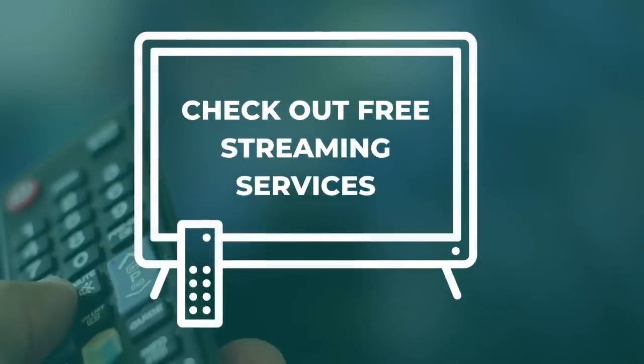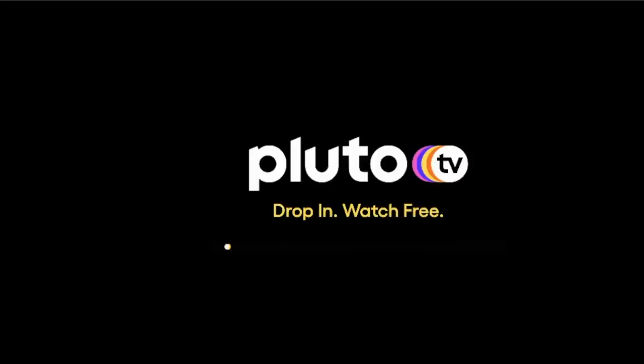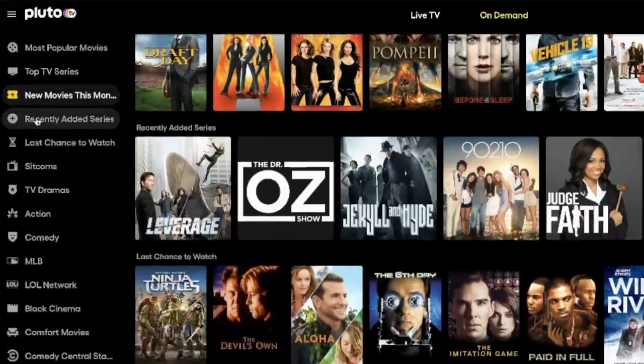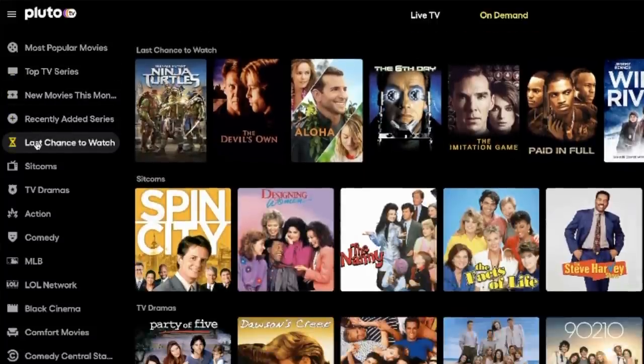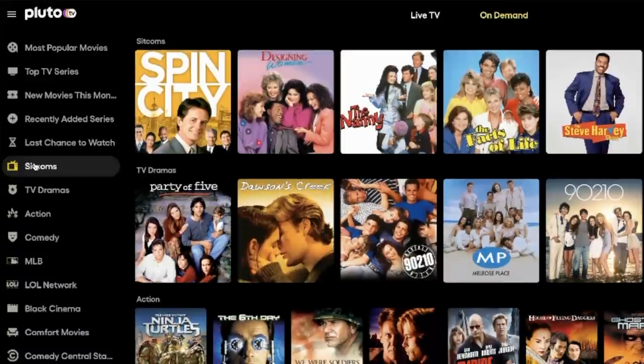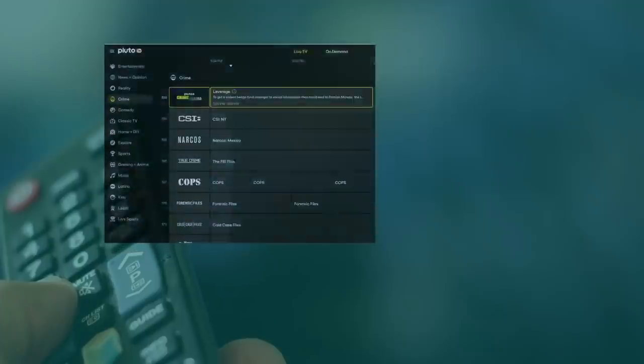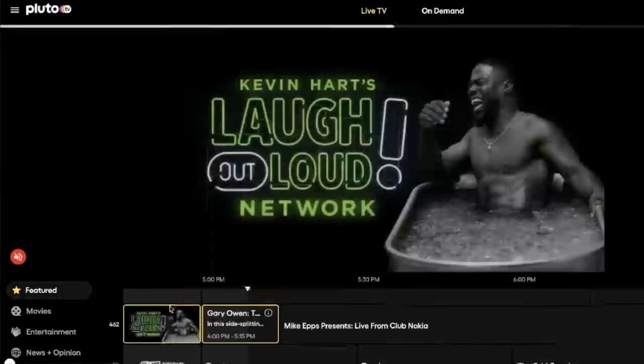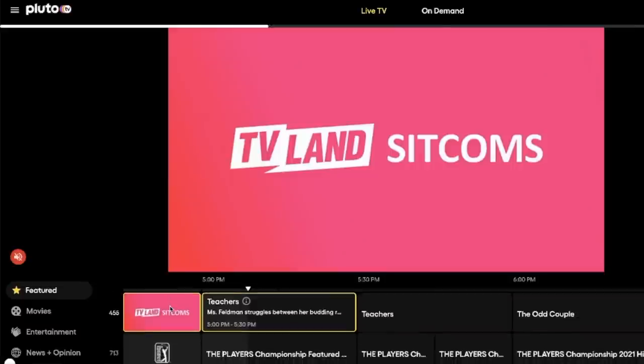Now to number eight: check out free streaming services. Some streaming services cost no money at all, but there's a trade-off — commercials. You may have to sit through about half the number of ads as regular broadcast TV. Pluto TV is my favorite free option. There's something for everyone here: live TV plus on-demand shows and movies. When I'm looking for background noise, this is what I stream — true crime, reality TV, home, food, and more. It almost sounds like Discovery Plus, but it's not. It's Pluto TV and it is free.